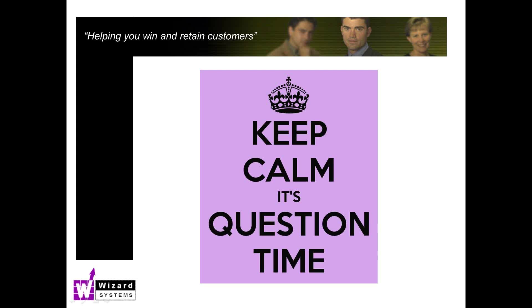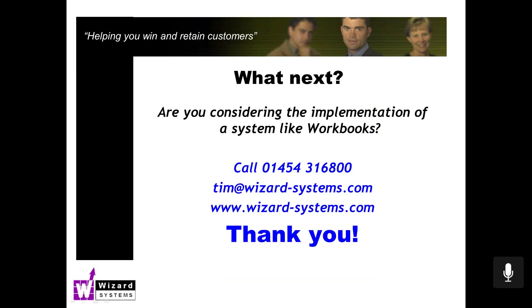It just remains for me to thank everyone for your time and attendance this morning. You will be getting an automated email shortly with a link to the recording. If you want to contact us, our phone number is 01454 316800. We're based near Bristol. My email address is tim@wizard-systems.com — I'm one of the directors here. Our website is wizard-systems.com or wizard-systems.co.uk. Thanks very much again, have a nice day, and we hopefully look forward to hearing from you soon about your CRM project.